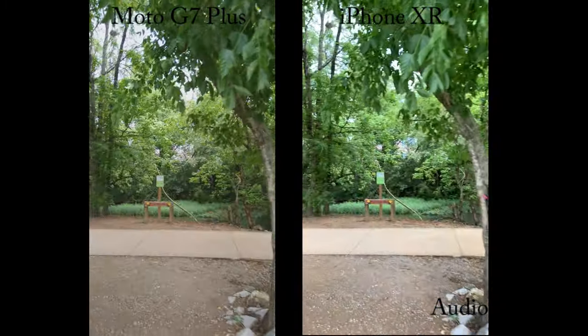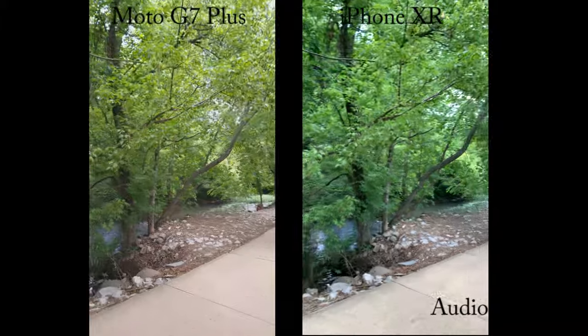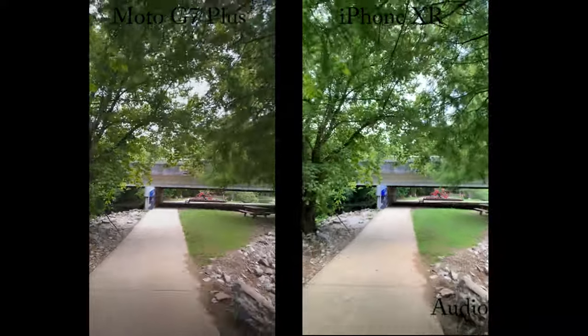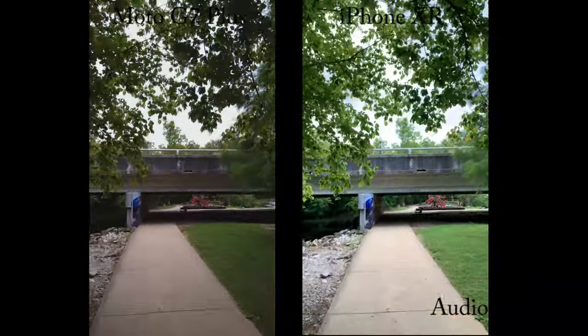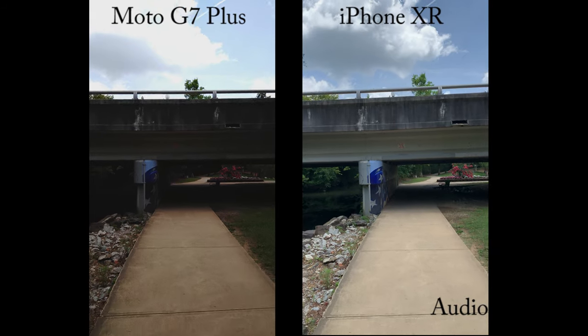Now we'll go walk a little bit, practice the building in 4K, and we'll try running a little bit. You guys let me know how bad it looks or how good it looks. And we'll go over here by the creek.